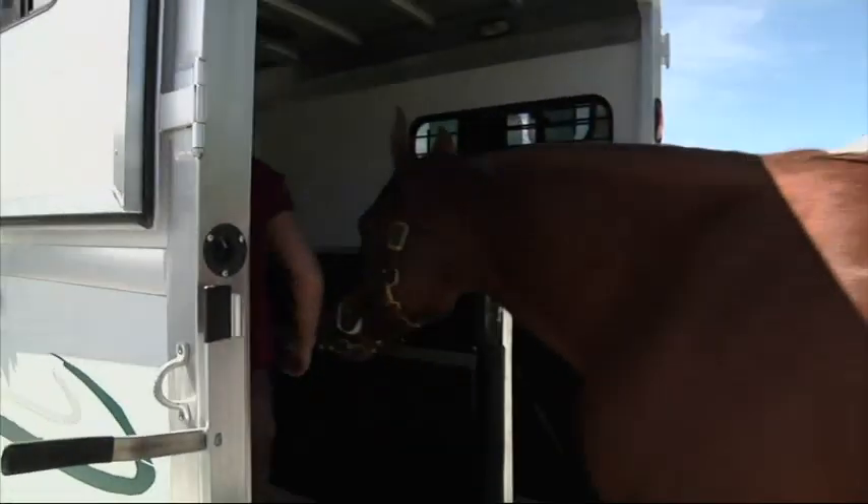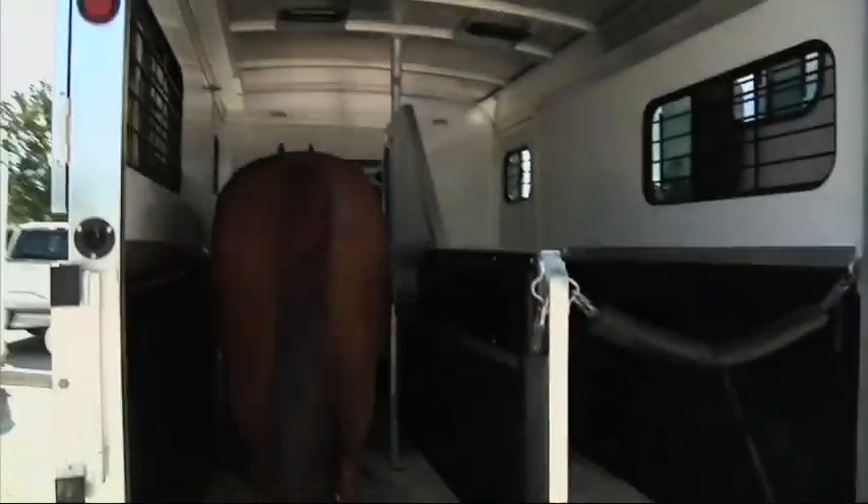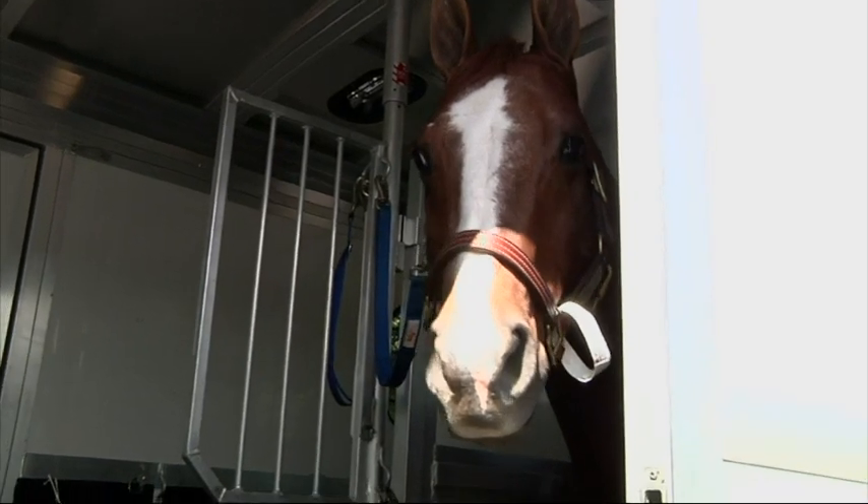I couldn't have asked for a better horse for my first horse, because I didn't know how to ride at first, but I've gotten much better over the last few years, and I'm looking forward to riding him again.